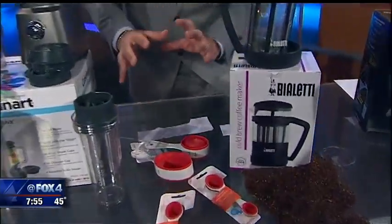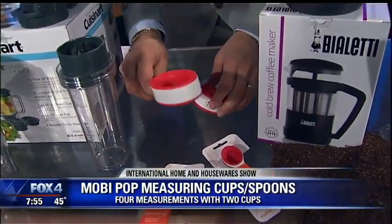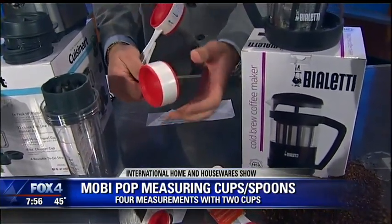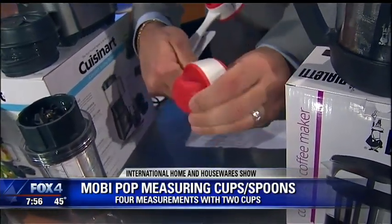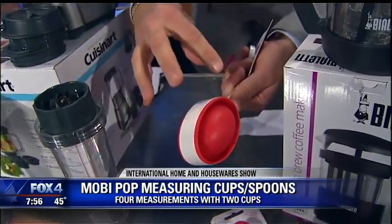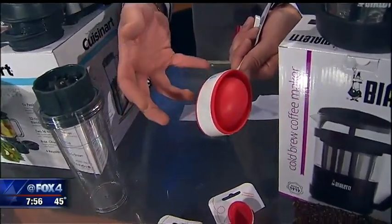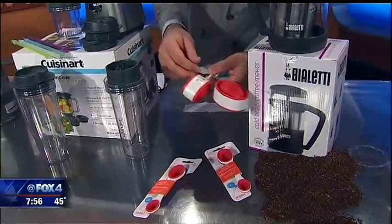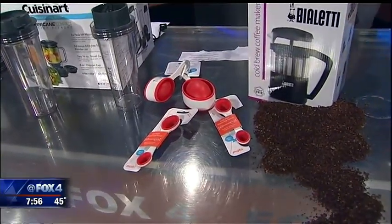This I absolutely love — what a great idea. This is coming soon to market. These are the Moby Pop-Up Measuring Cups and Spoons. The silicone cups pop back and forth to give you multiple cup sizes, so this side is a full cup and this side is just half a cup. The two-in-one design makes it very convenient. The bright colors make it easy to find in your drawer, unlike those old metal measuring cups and spoons. Because you need fewer of these — since they're two-in-one — there's less clutter. BPA-free as well, starting at about $8.